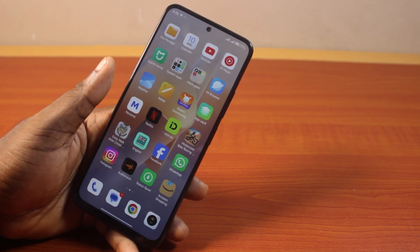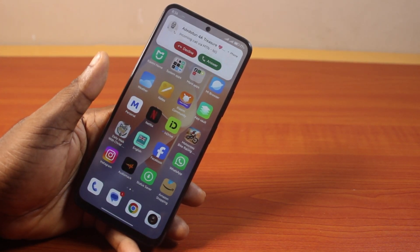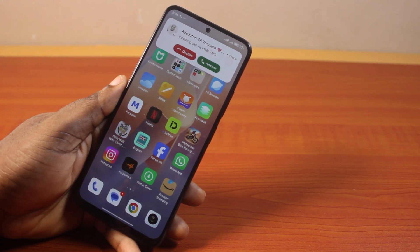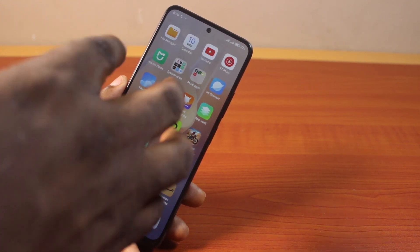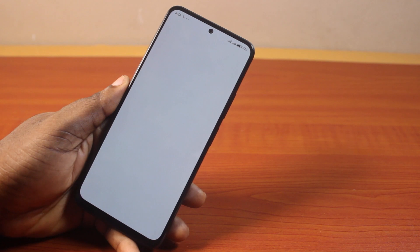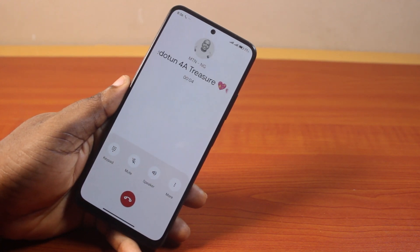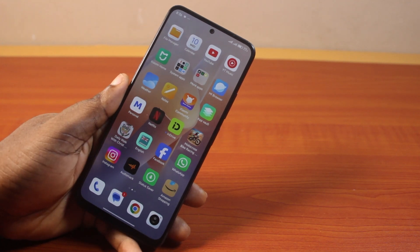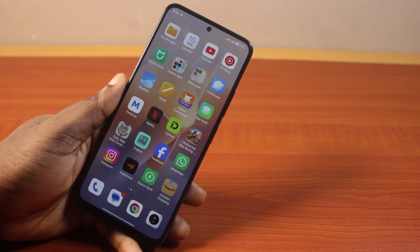In this video I'll detail how to disable auto answer call on Redmi. If you're using a Redmi device and each time you have an incoming call your Redmi phone picks up your call automatically, I'm going to show you how to stop this. If you found this video informative, please don't forget to like and subscribe.